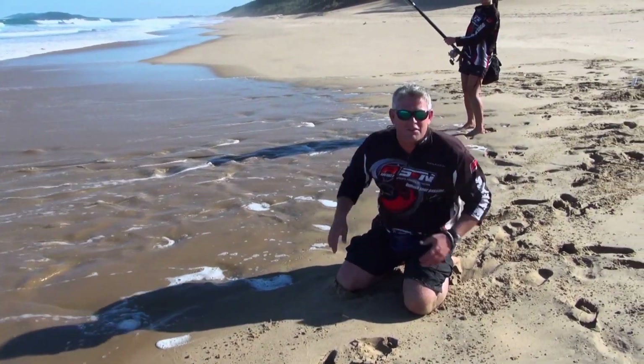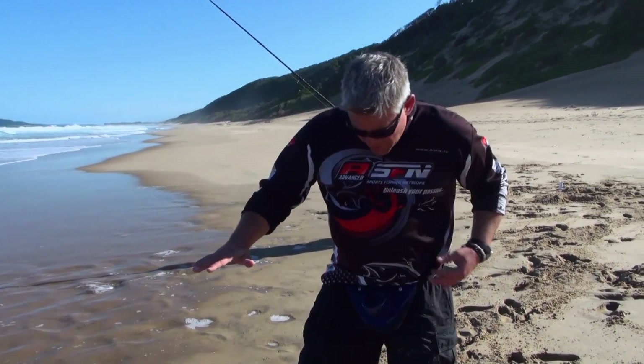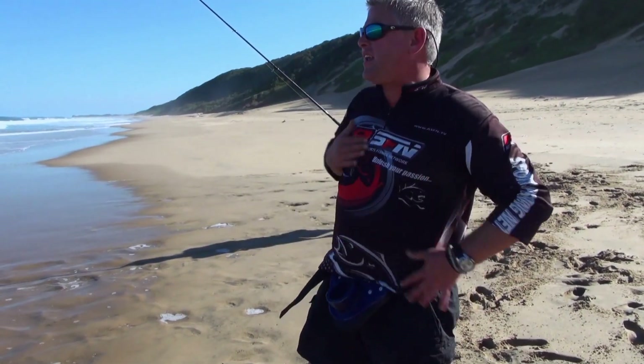That was a fish of a lifetime — that was a massive pompano, about this size in length, over 10 kilos, that fish.